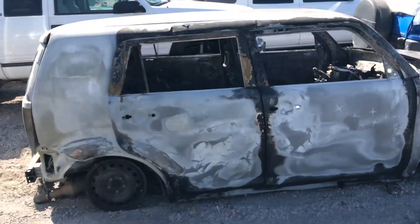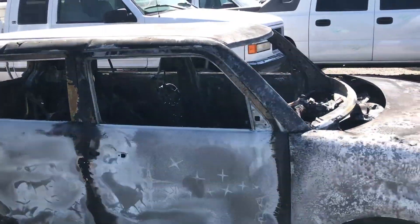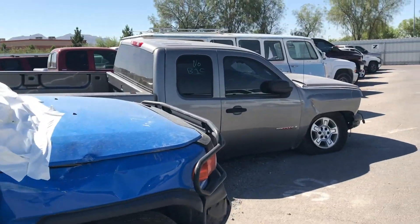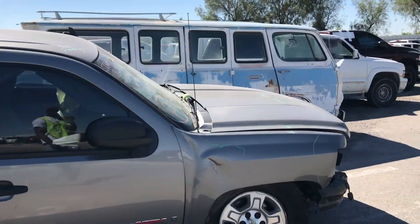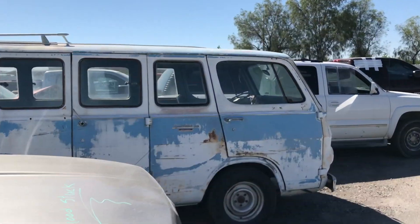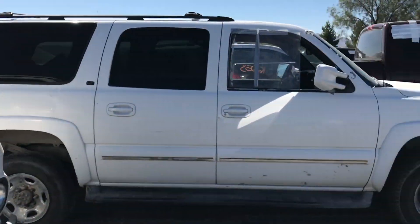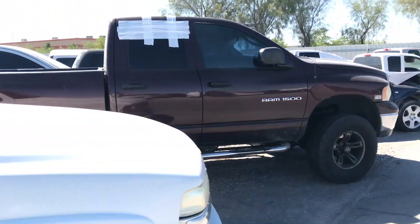More trucks — more burnt up toast. Most of this we saw last week, so we're just gonna keep it flowing. Remember that van — really like that thing. Cool little Ram.